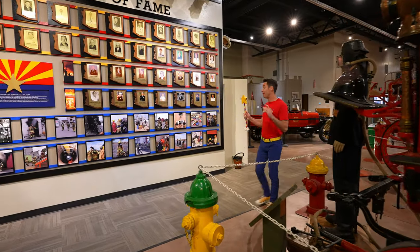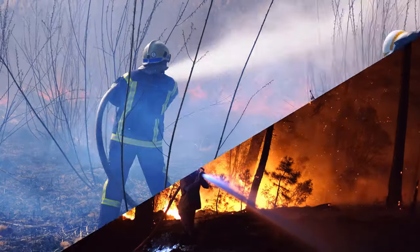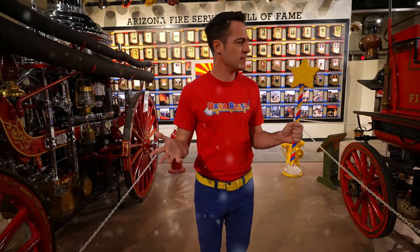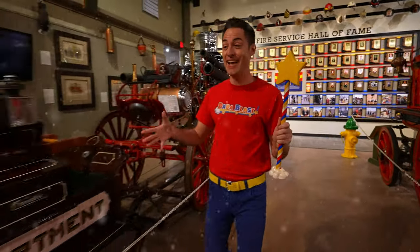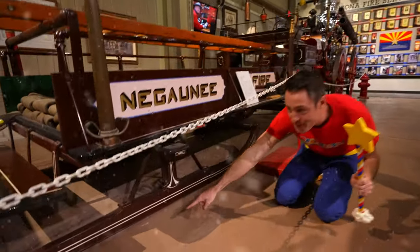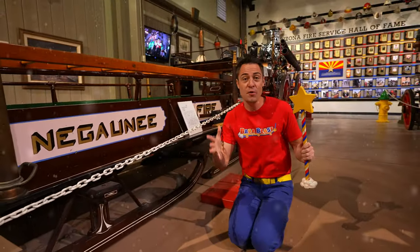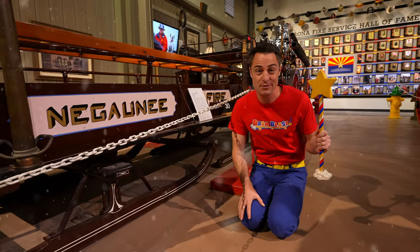Firefighters have to fight in all different conditions. They have to fight in the rain, they have to fight at night, they have to fight when it's really hot outside. But what did firefighters do back in the day when it was snowing and the roads were covered in snow? They used something called a fire sled — here it is. This is the Peng Fire Sleigh. You know what makes it a sled? Right down here — they don't have wheels, they actually have these sleds. That means they could go over snow and ice and get to where the fire is. Let's see some more awesome fire trucks.